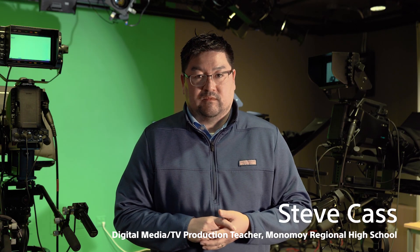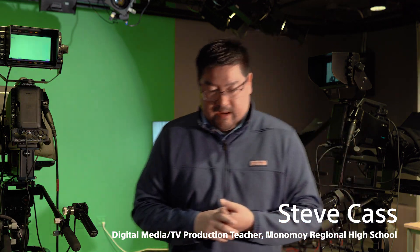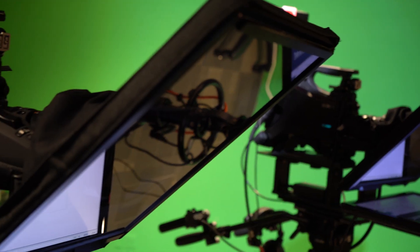We were able to upgrade our facility here. We upgraded our switcher, our cablecast system, and they purchased our studio cameras with the HXC-FB80. The old cameras needed to be updated, so we were able to upgrade with these fabulous cameras here.